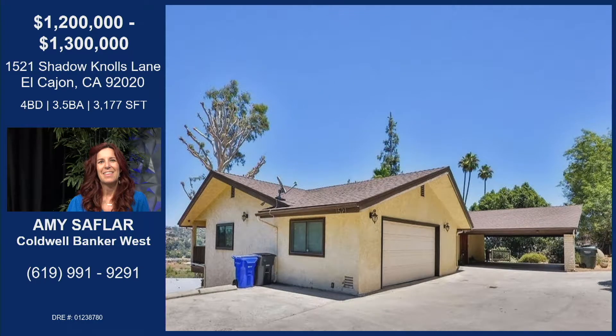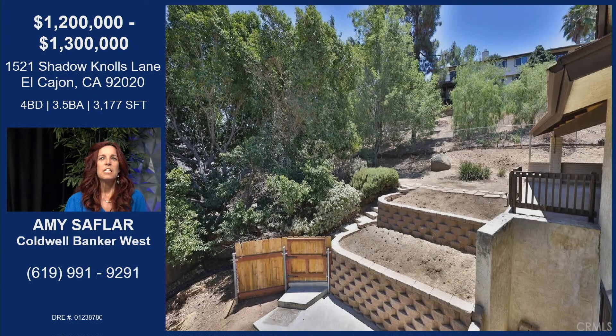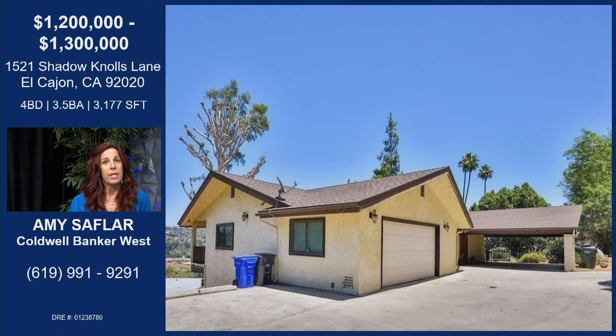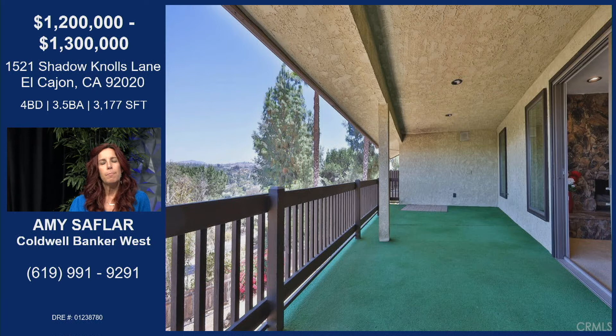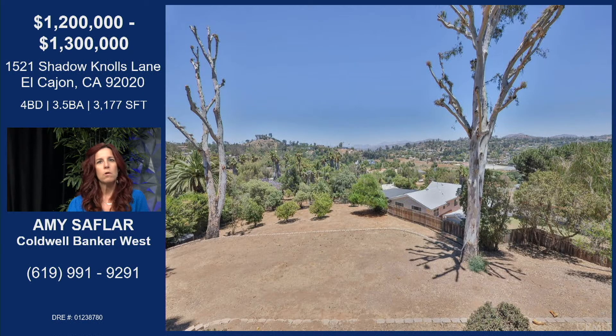Let's start with Shadow Knolls Lane. This is an amazing property — it's actually a custom-built home, and what's unique is there are a lot of rooms that are not square. The architect had a vision and really oriented it to enjoy the view. There's a carport, a garage, retaining walls, lots of trees, and the balconies and patios all encompass the view. There are sliding glass doors everywhere — lots of windows, lots of everything.